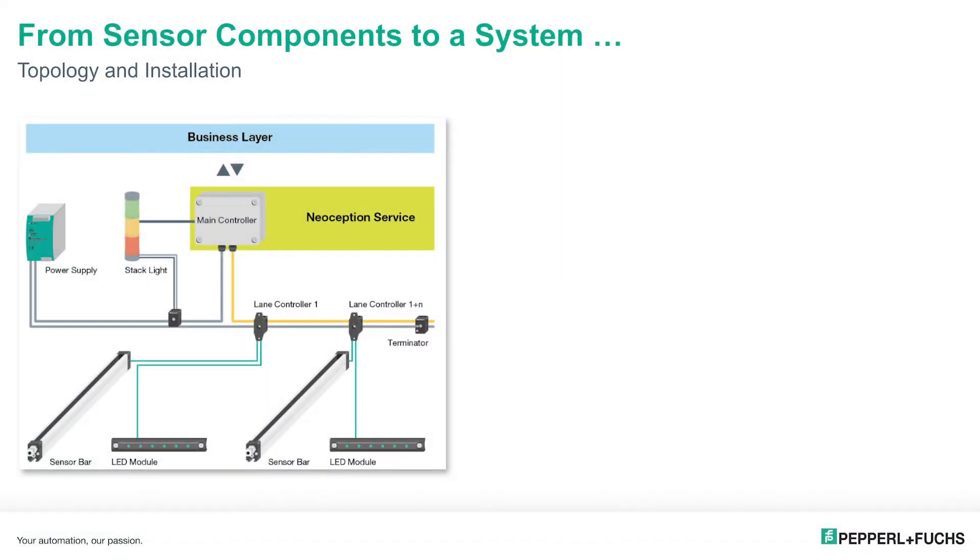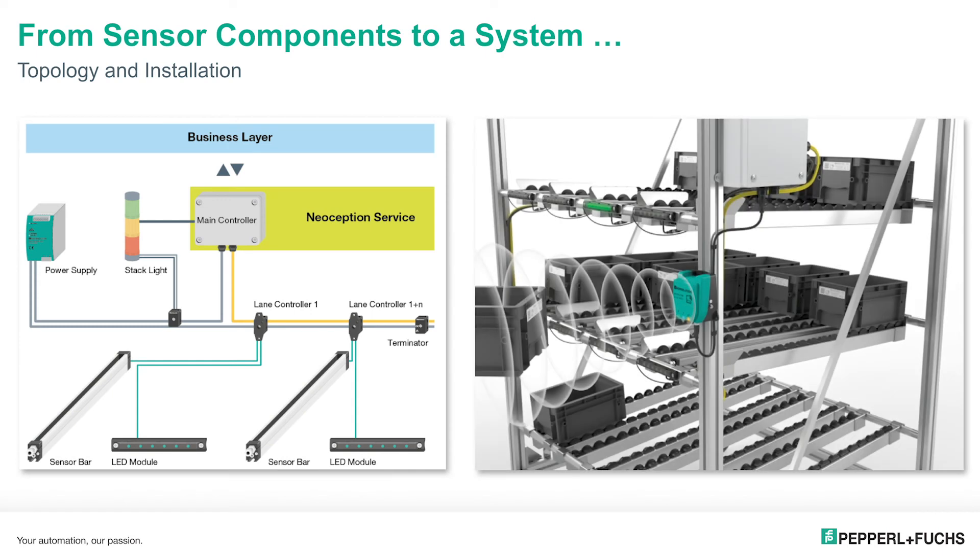And here on the right side, for the first time, let's have a closer look at how this system and its components installed on the intelligent rack look like. Here you can also see the RFID reader, detecting the approach of new material — a new box — and indicating to which lane and which shelf this material box should be placed. Our experts later in the live launch can explain much better than I can here how the whole thing works. You will see videos and get detailed explanations from the experts.